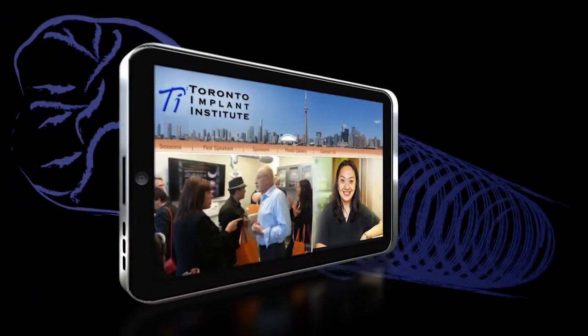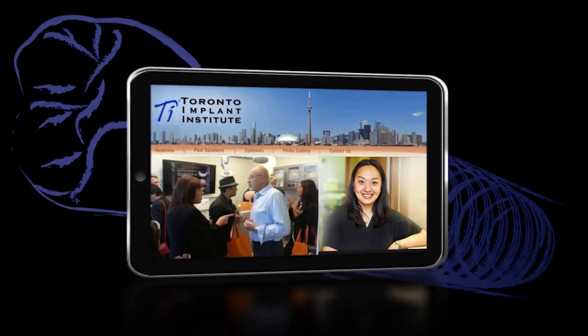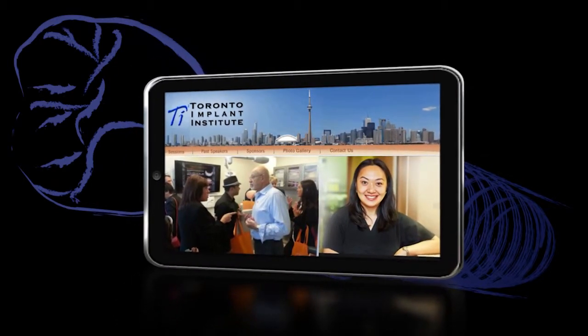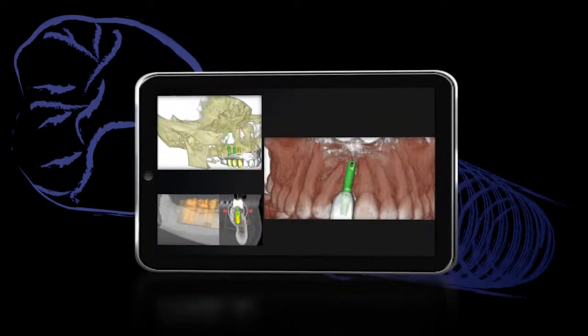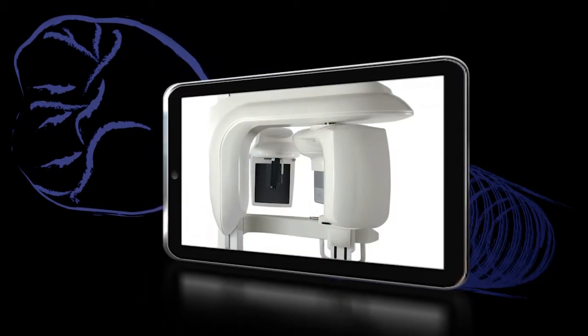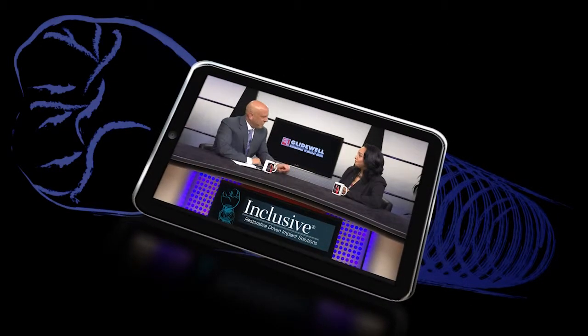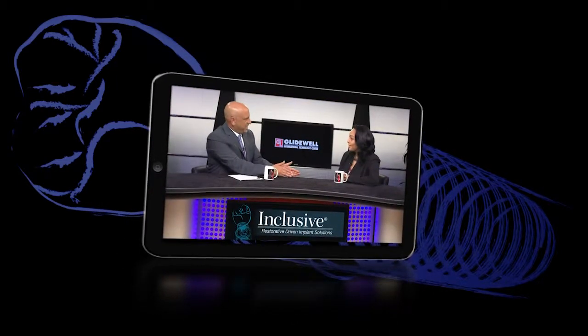Dr. Natalie Wong, founder of the Toronto Implant Institute, has made a name for herself as a clinician and educator by emphasizing the use of state-of-the-art technology to improve treatment outcomes for patients. In our feature Q&A, she explains how the latest digital tools can be used to simplify the surgical placement of implants and create more predictable and aesthetic results.